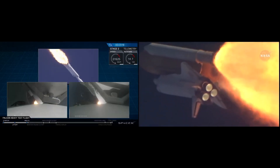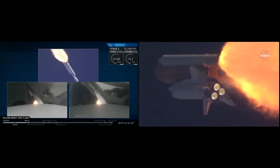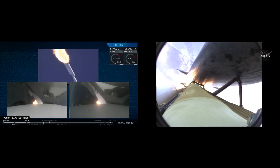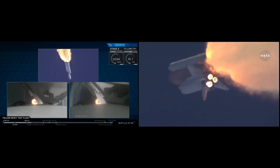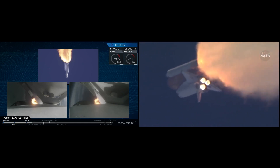Seated down in the mid-deck are Mike Foreman and Bobby Satcher. Solid rocket boosters are now throttling back up to full power. We're past Max Q, the period of maximum loads on the vehicle. Next up, we'll be waiting for the solid rocket boosters to begin to throttle down prior to booster engine cutoff and separation, two and a half minutes into flight.